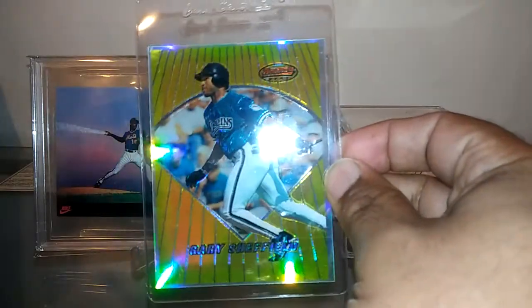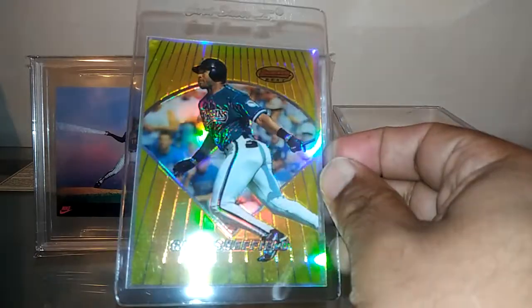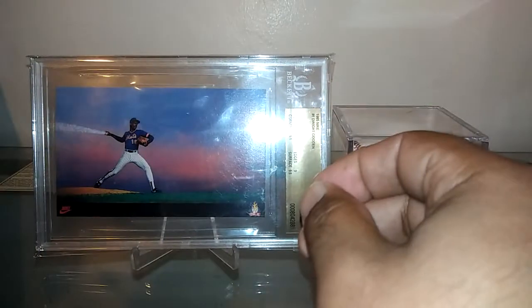Also picked up the silver border refractor here. This is just a gorgeous, gorgeous card. These are tough to find — really tough, especially in key players.